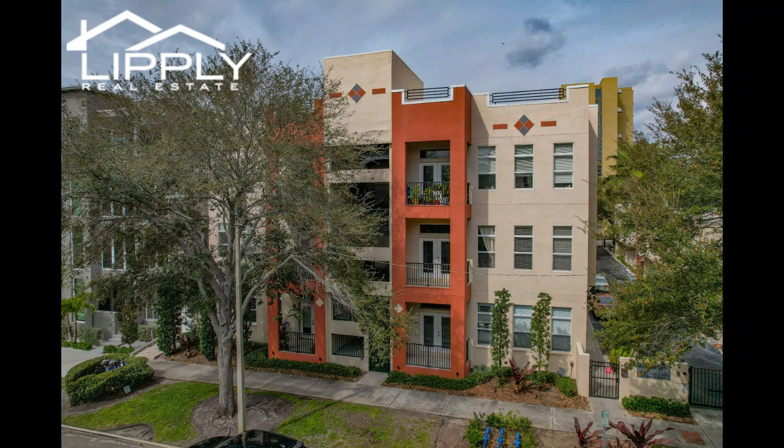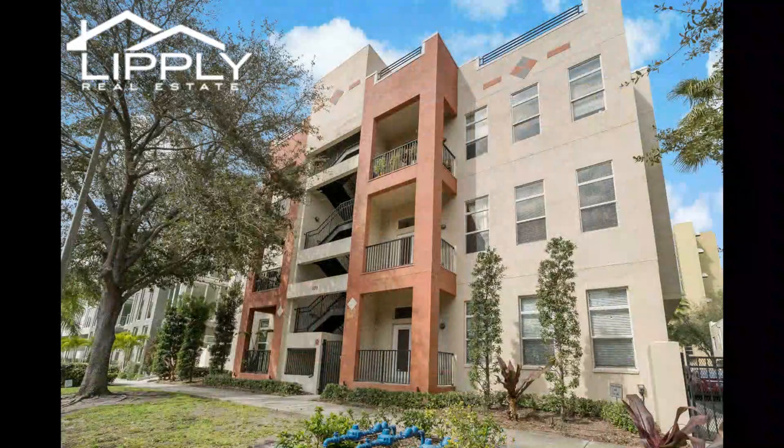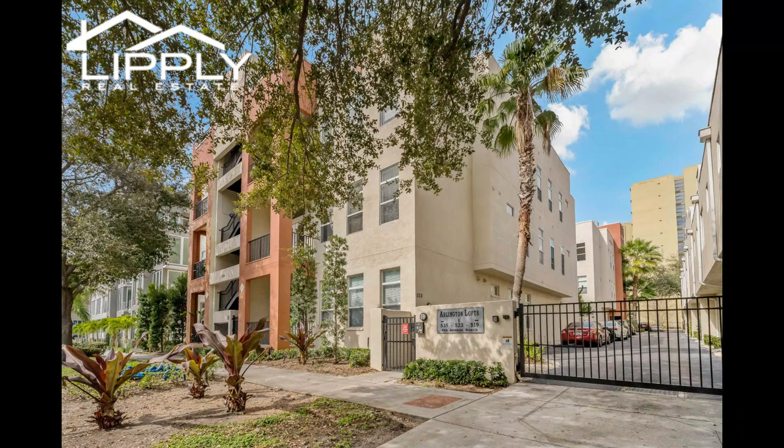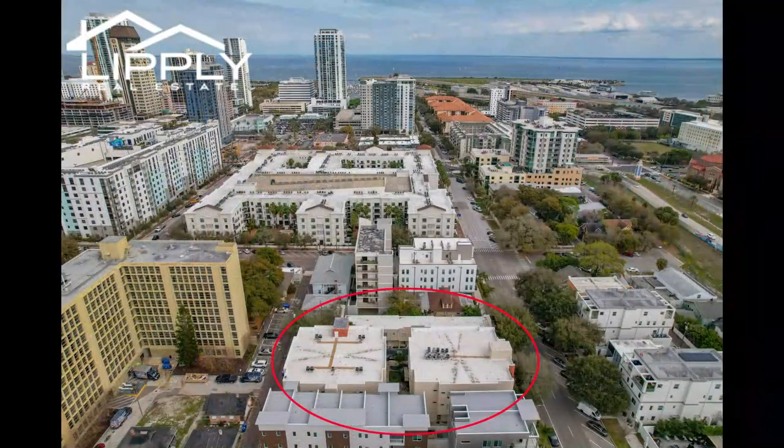Looking for a beautiful open floor contemporary condo that screams urban industrial living in the heart of St. Pete? Then this spacious second floor, two bedrooms, two baths with almost 1,300 square feet of heated living space is going to captivate your attention.